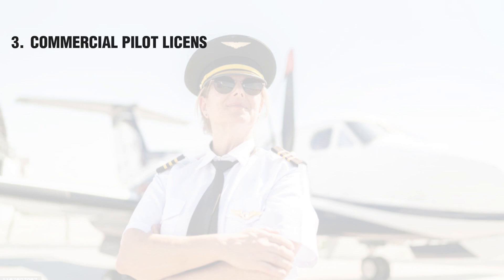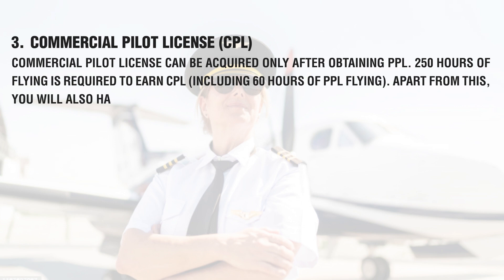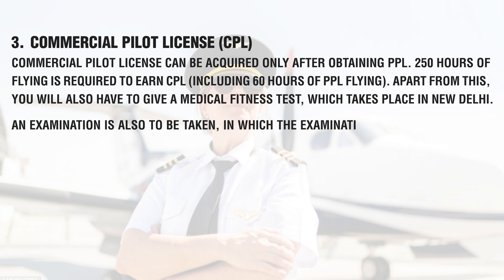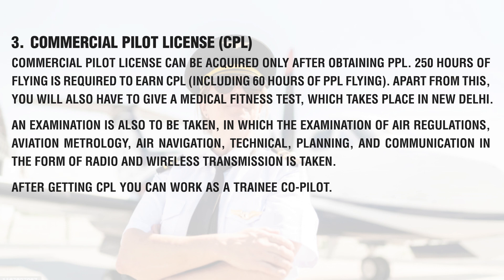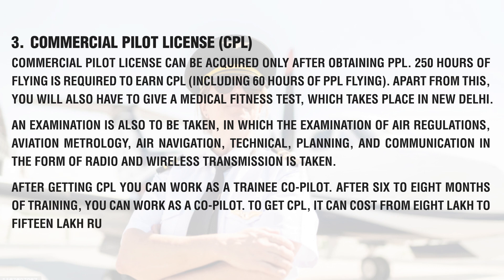The Commercial Pilot License (CPL) can be acquired only after obtaining PPL. 250 hours of flying is required to earn CPL, including 60 hours of PPL flying. Apart from this, you will also have to give a medical fitness test, which takes place in New Delhi. An examination is taken covering air regulations, aviation meteorology, air navigation, technical, planning, and radio and wireless transmission communication. After getting CPL, you can work as a trainee co-pilot. After 6 to 8 months of training, you can work as a co-pilot. CPL can cost from 8 lakh to 15 lakh rupees.